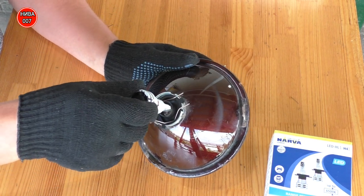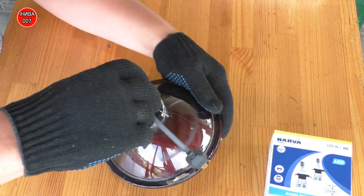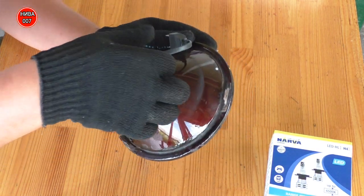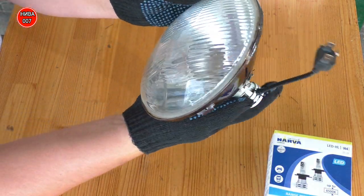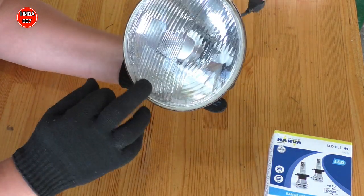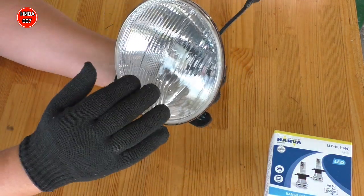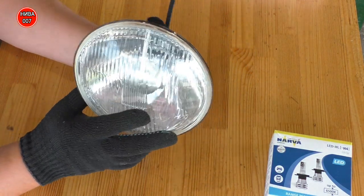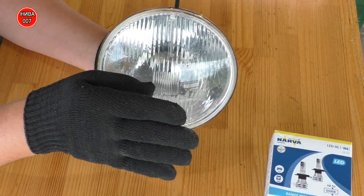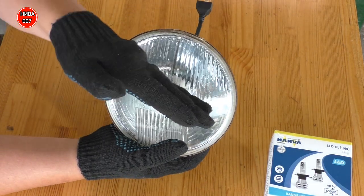Вставляем вот таким образом. И она у нас повернулась. Если смотреть на отражатель — вот низ отражателя. Если смотреть сбоку, то лампочка стоит решётками кверху. То есть, свет должен быть сейчас правильным. Но если даже граница будет неровная, за счёт лампочки можно её поворачивать и тем самым граница будет как надо.